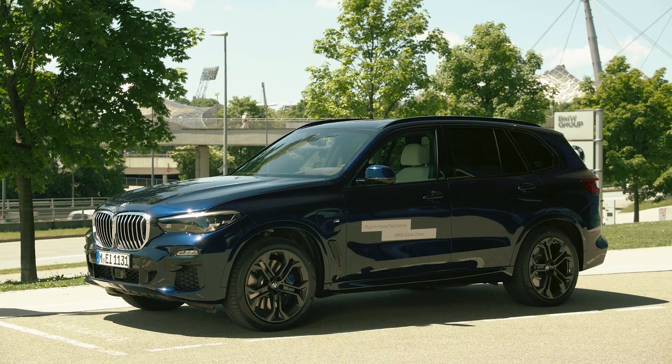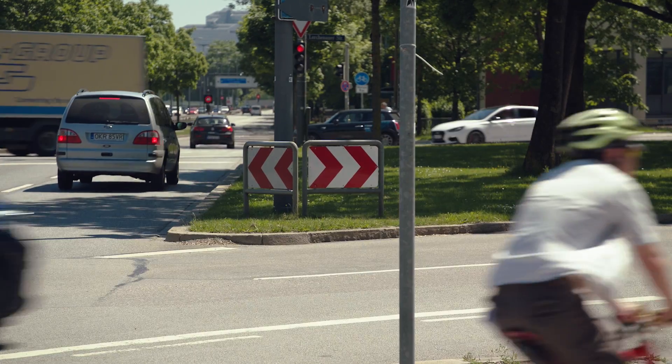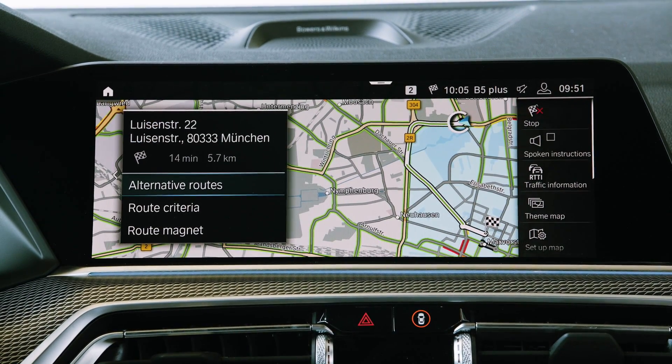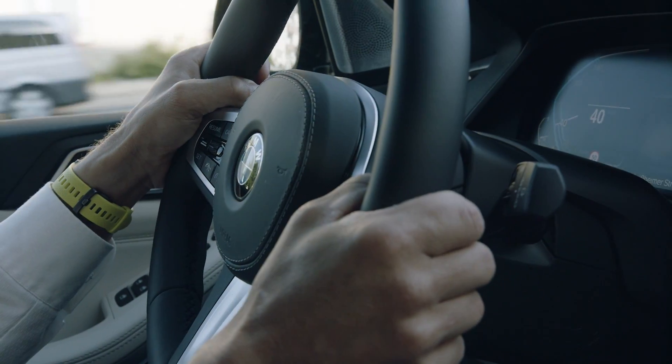Furthermore, with the introduction of BMW Points, we will give our customers additional incentives for electric driving. In combination with the eDriveZone function, BMW Points playfully support our customers to increase their electric driving share. You collect points for all electrically driven distances. With in-app challenges, we encourage our customers to exploit the full potential of their electric drive.